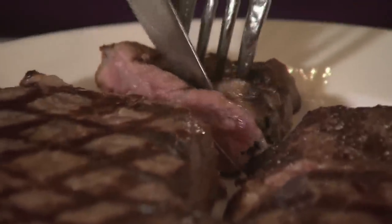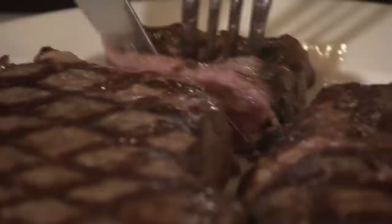It's awesome, it's fairly easy to prepare, it's nutritious. What's not to like about steak? This is America — we eat steak.